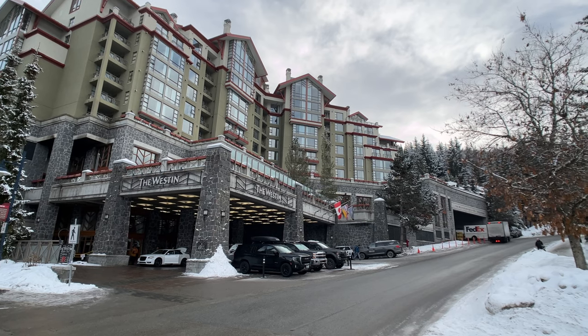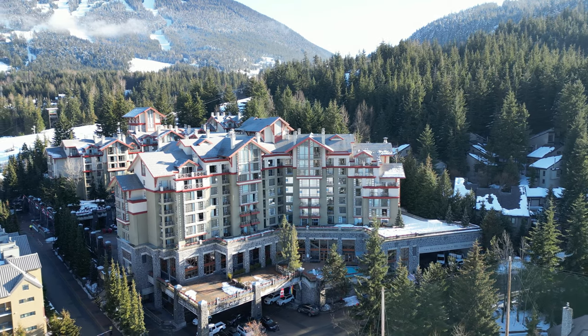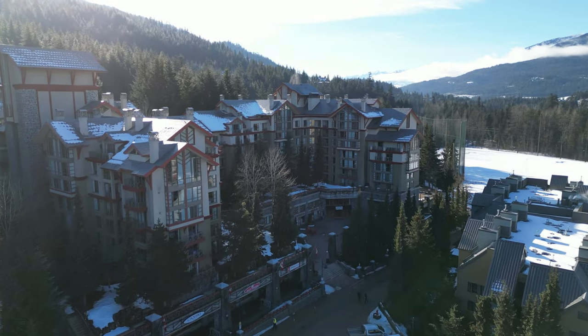So what do you think? Could this one-bedroom corner suite at the Westin Whistler work for you and your family? Let me know in the comments and feel free to call or text me for a personal tour at my number below.